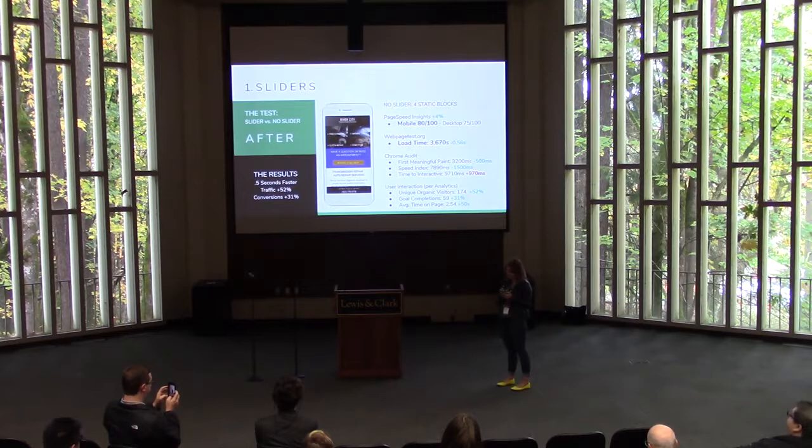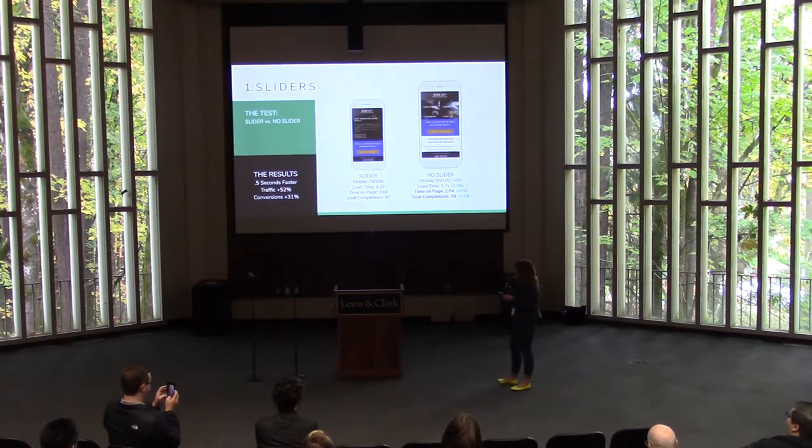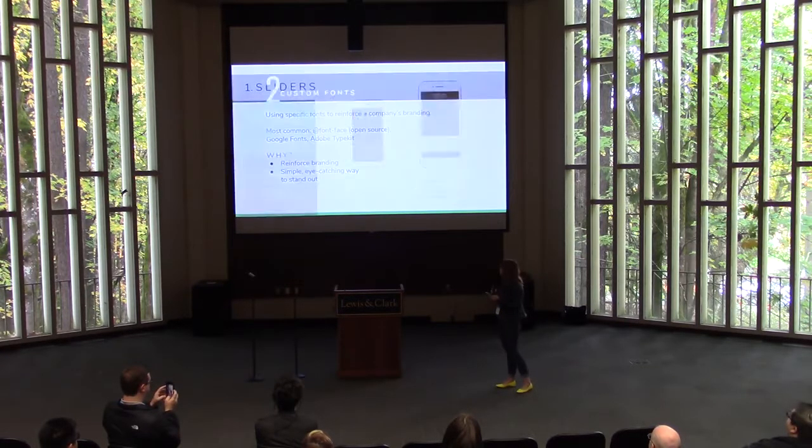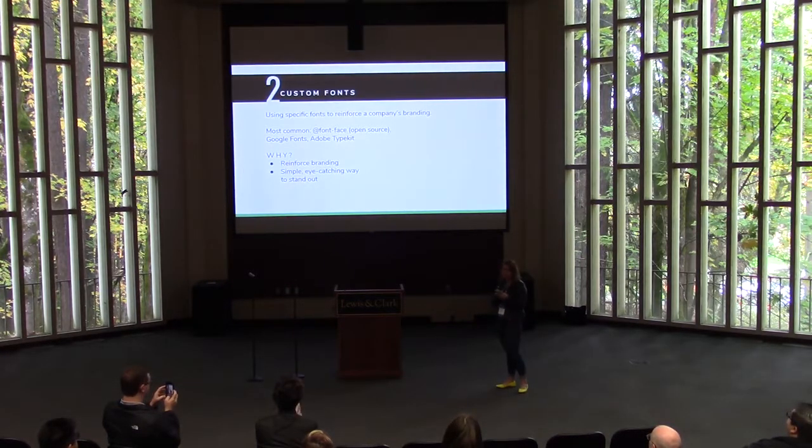Let's see what real users think — comparing these two side-by-side. In addition to the faster load time and the improved mobile score, analytics shows us that the average time on page is almost a full minute longer, and conversions — which in this case we're measuring as phone calls and form fills — are up 31%. Clearly, losing the slider on this website is the way to go. This one's a little controversial, and I'm sure at least one person on my team is rolling their eyes at me right now, but the data doesn't lie.